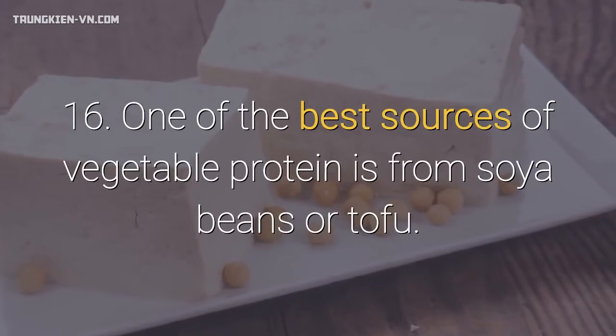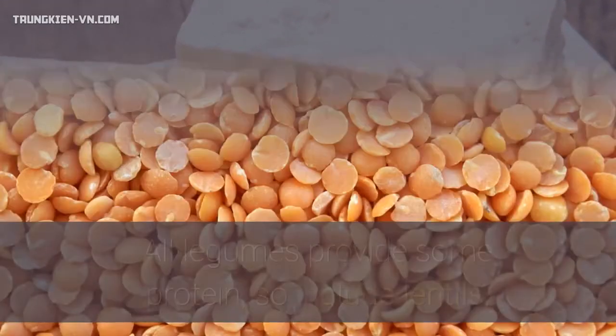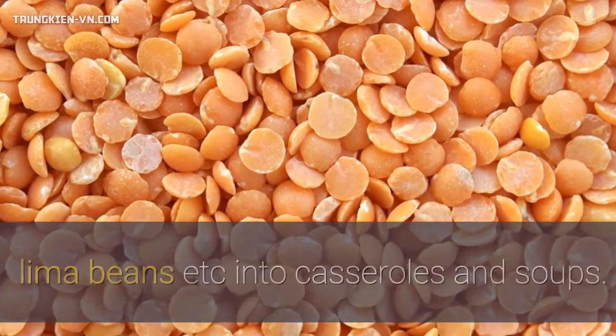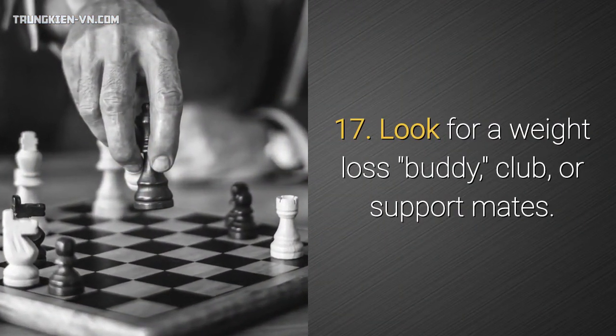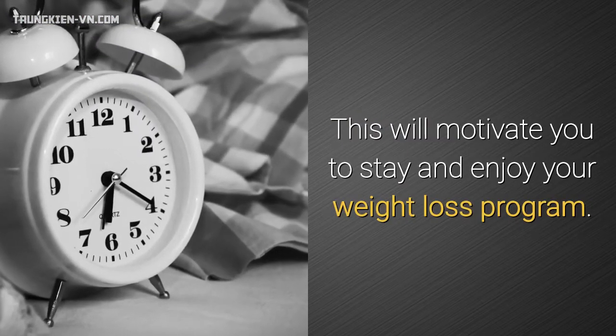16. One of the best sources of vegetable protein is from soya beans or tofu. All legumes provide some protein, so include lentils, lima beans, etc. into casseroles and soups. 17. Look for a weight loss buddy, club, or support mates. This will motivate you to stay and enjoy your weight loss program.